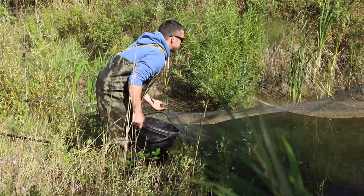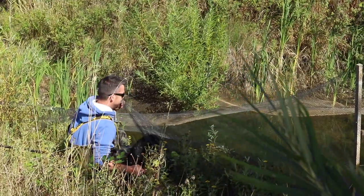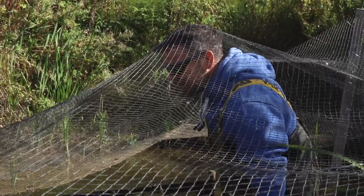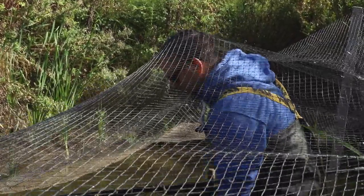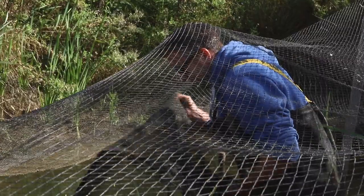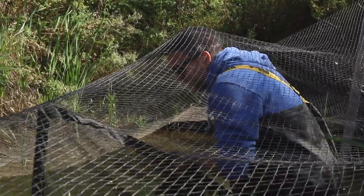They've darted about everywhere — they're so quick! Trying to catch them is always a different matter. My first sweep, nothing, so I'm blanking at the moment. Let's have another go.